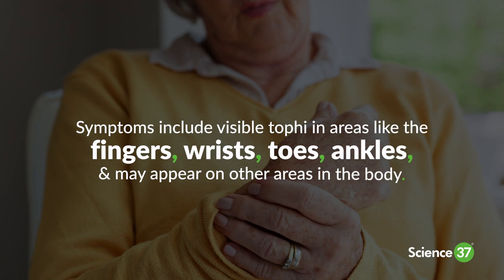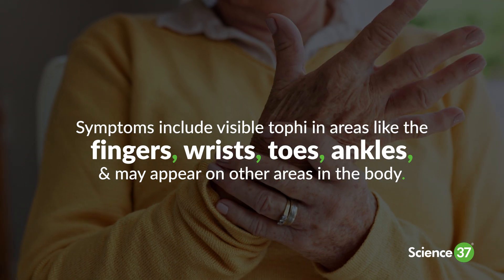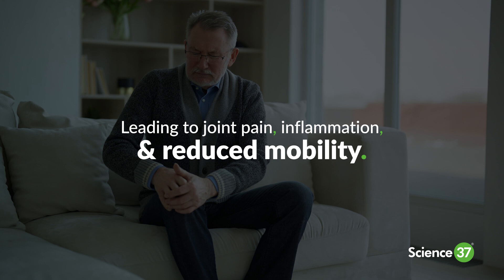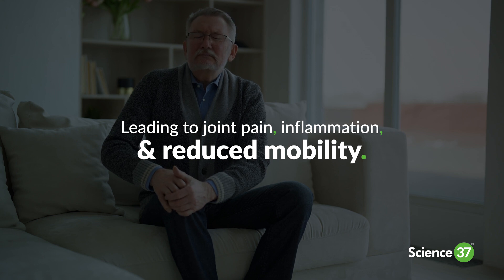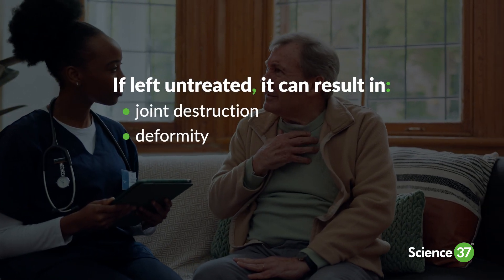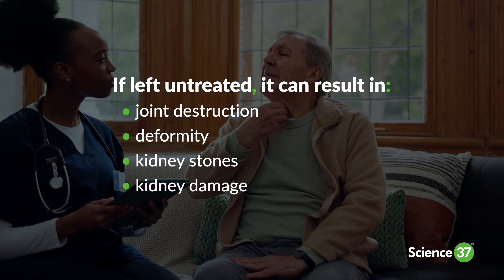The symptoms of tophaceous gout include visible tophi in areas like the fingers, toes, elbows, and ears, leading to joint pain, inflammation, and reduced mobility. If left untreated, it can result in joint destruction, deformity, kidney stones, and kidney damage.